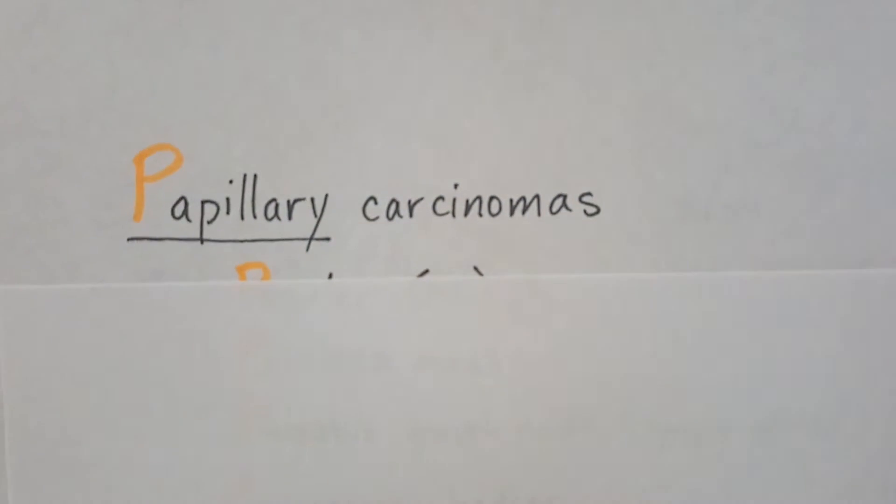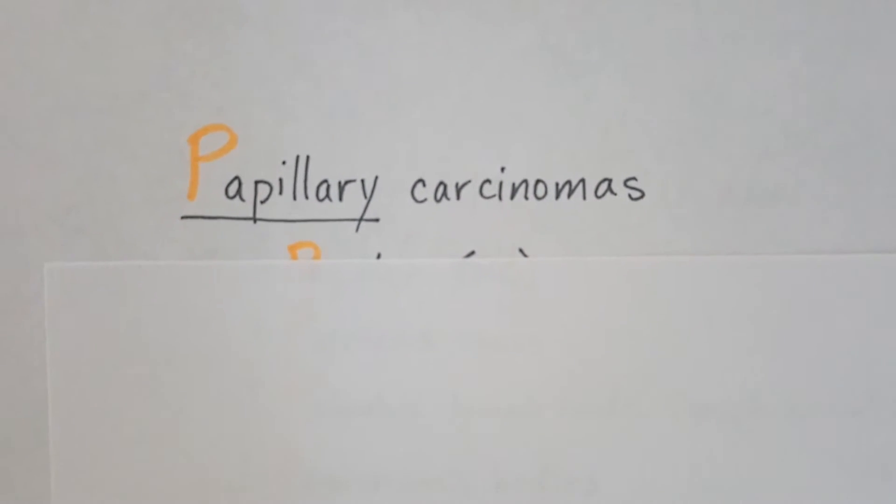I'm bringing you a little trick to help you remember those malignant thyroid gland tumors. Starting with papillary carcinomas — notice I've highlighted the P.